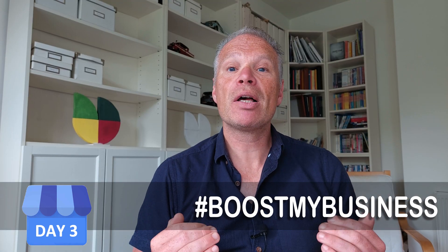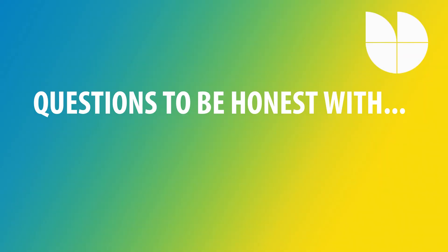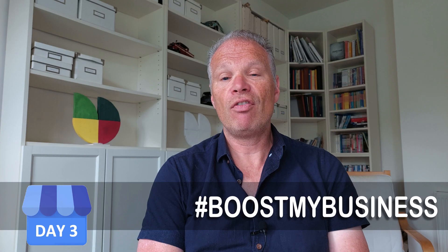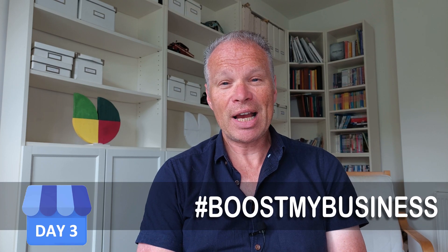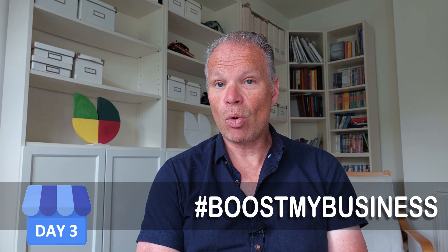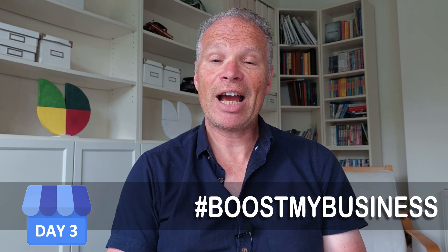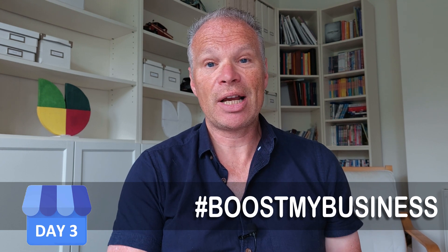Each day we have a question to ask ourselves, and today's is: look at your primary category — does it truly reflect your business? If someone spoke to your business today, would they say the primary category is exactly your main feature and your main way of earning income? That's where the challenge lies if you have more than one category that's realistic to your business.